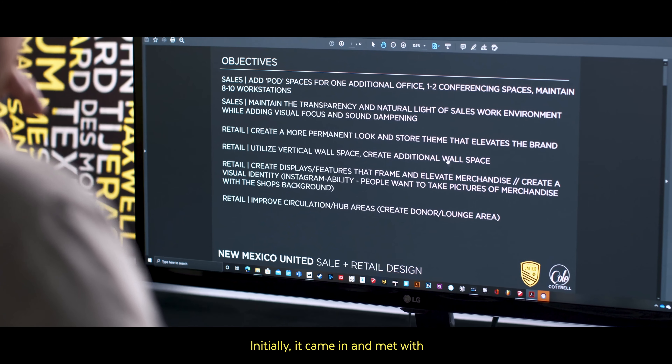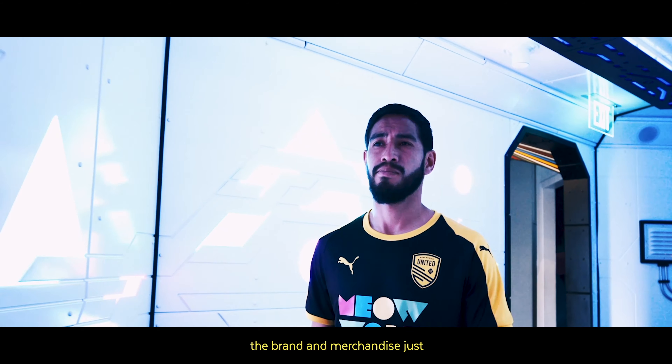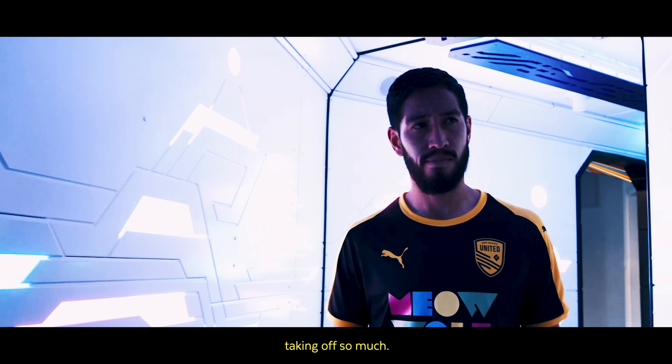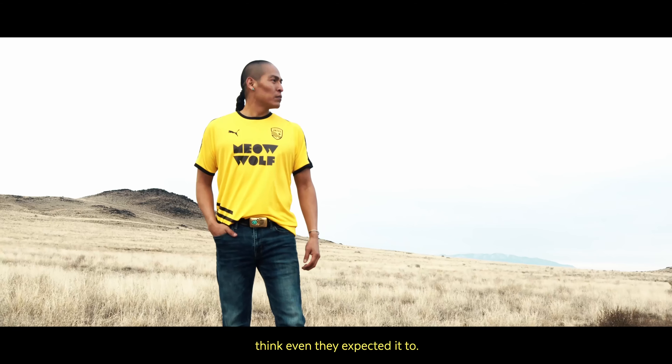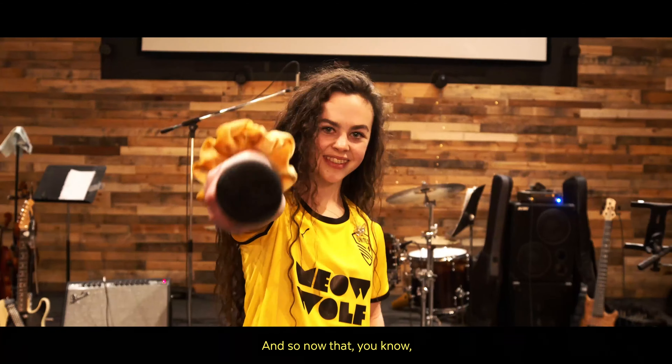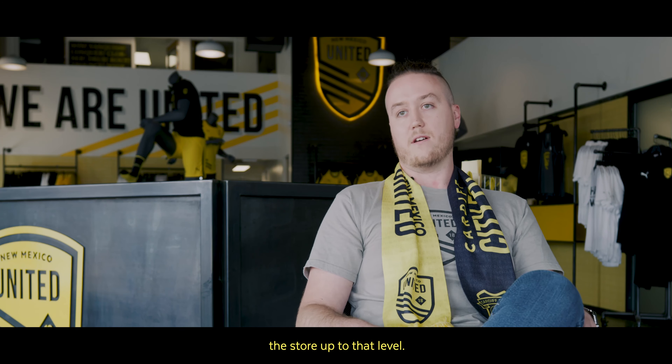Initially, I came in and met with some of the other members of the store and the retail sales team. And we discussed what were some of the needs with retail in the last season. Obviously the brand and merchandise just took off so much — it grew way bigger than I think even they expected. And so now that the merchandise got to that level, it was like, all right, let's bring the store up to that level.